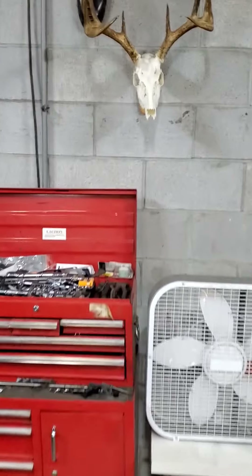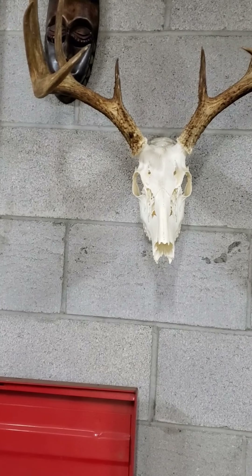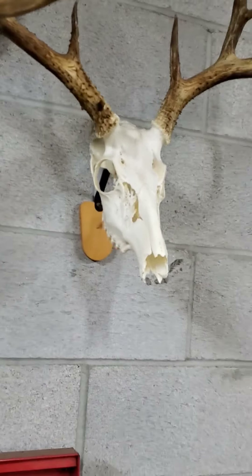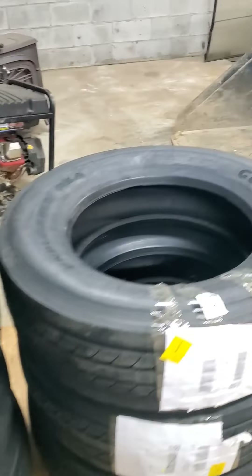I cut that deer's head off, skinned it myself, and did a European deer rack — that's work I did myself. I'm just rattling around, got my tires. I went to Sherwin-Williams to look at some paint swatches, stuck those up, and I'll get that done. Still working on it.